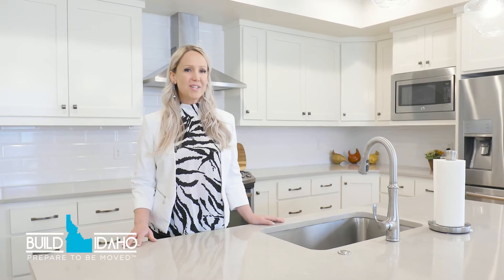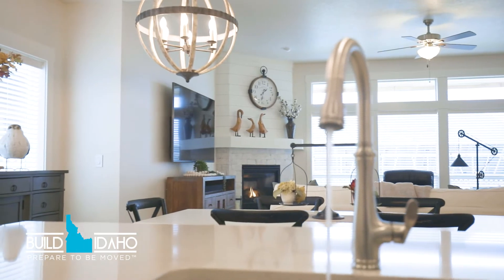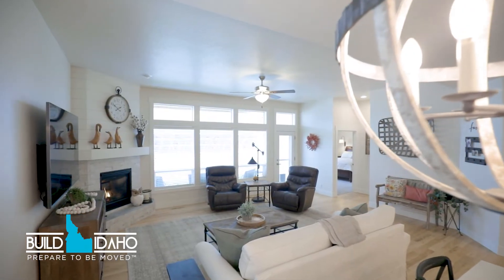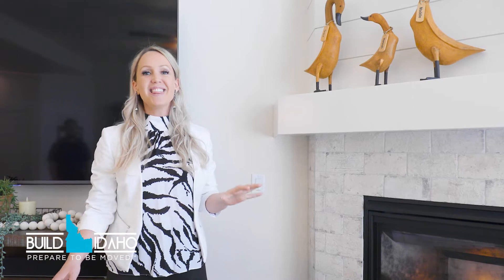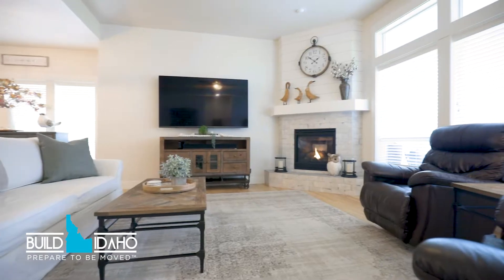This large quartz counter allows for lots of room to prepare meals. One of the features that I love about this house is the corner fireplace that features stone and shiplap.